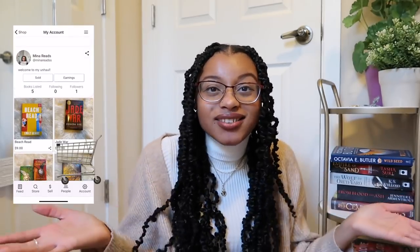Thank you so much for tuning in. If you watched all the way to the end, please leave me a shopping cart emoji because some people will hopefully be book shopping on my page on Pango Books. Thank you so much for watching, shout out to Pango Books for sponsoring this. You can check them out on the App Store or on the Google Play Store, and I will see you all in my next video. Bye you guys!